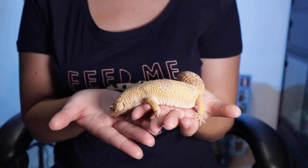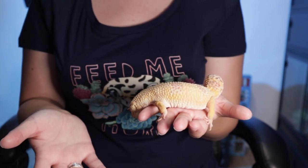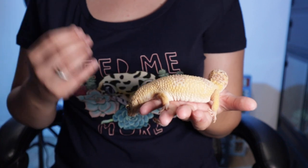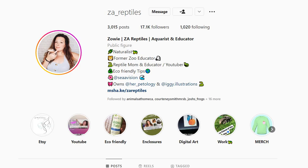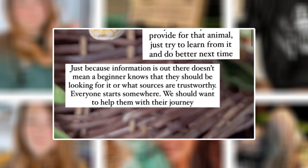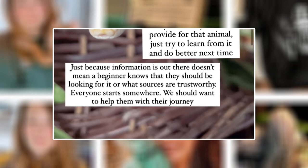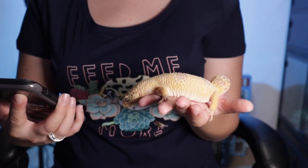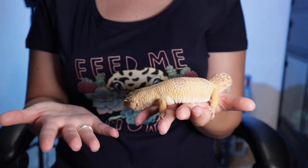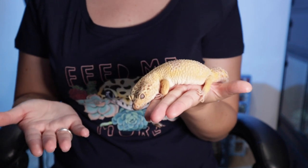Hey guys, welcome to a bit of a different video today. We're going to be looking at steps you should take when researching a potential pet, especially a reptile. The other day I saw a post on ZA Reptile's Instagram page — she said in a reel: 'Just because information is out there doesn't mean a beginner knows they should be looking for it or what sources are trustworthy.' This spoke to me because I've been running this channel for 10 years, and because I've owned geckos so long, for me it's obvious what you should look up — but I don't always remember that as a beginner you might not know.